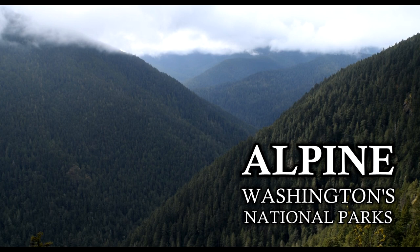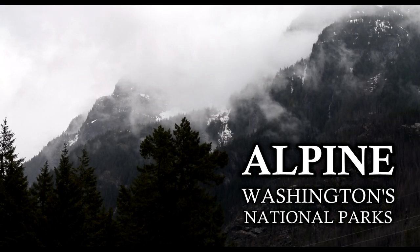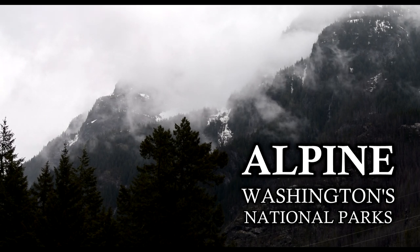Check out Alpine, Washington's national parks, for a cinematic journey through the beauty and tranquility of these incredible forces of nature.